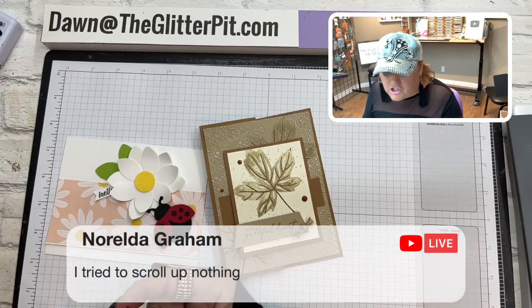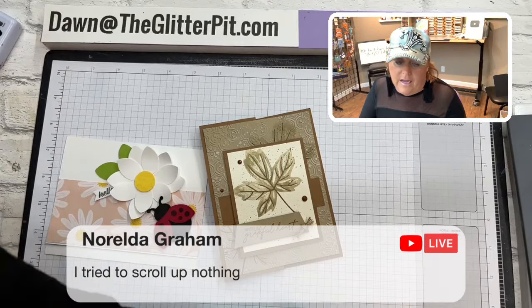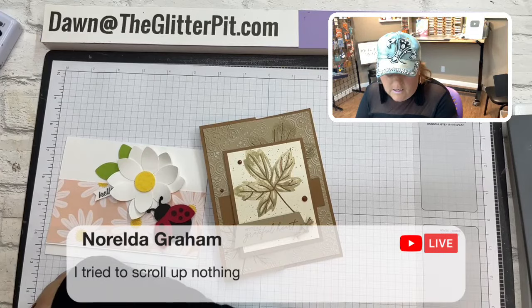Norelda tried to scroll up but nothing — yeah, it just totally booted me out. All my links and everything are not in the description box until after the video, so I'll add them after.